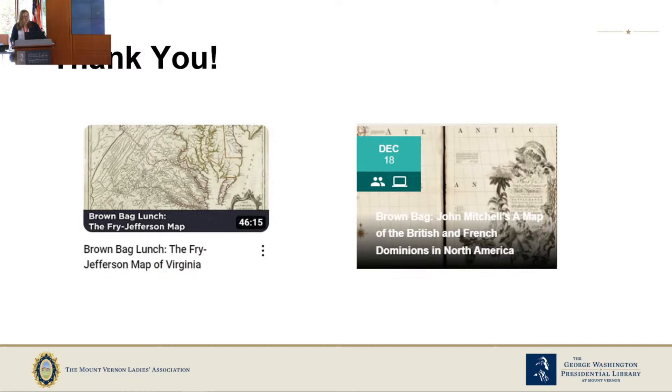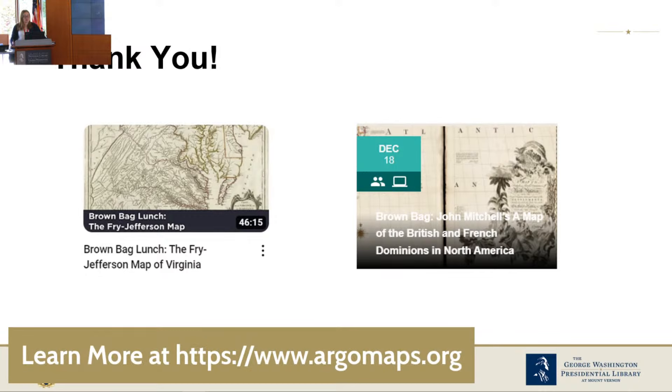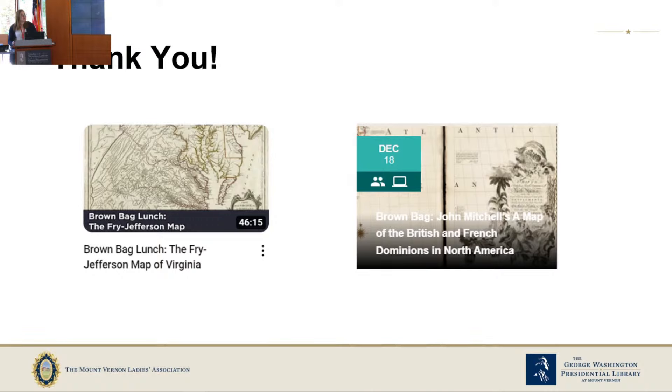That is all I have for you today. Thank you so much for joining me — I've really been enjoying doing these talks. If you're interested in the Fry-Jefferson map talk, it's posted on the Mount Vernon YouTube channel in the live streams section. If you'd like to learn more about the Mitchell map of the British and French Dominions in North America — which I like to think of as the Google base-layer map of the 18th century — you can join us on December 18th, either hybrid or in person. If you're here today, the actual Evans map is just in the next room down the hall to the right. You can also view it at argomaps.org.